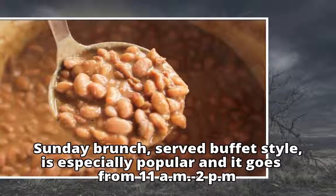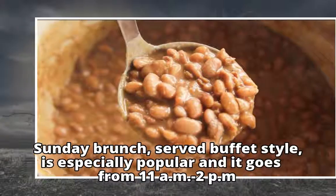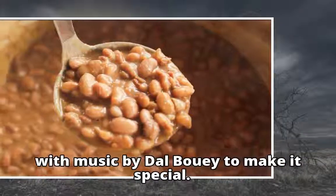Sunday brunch, served buffet style, is especially popular and it goes from 11am to 2pm, with music by Dal Bui to make it special.